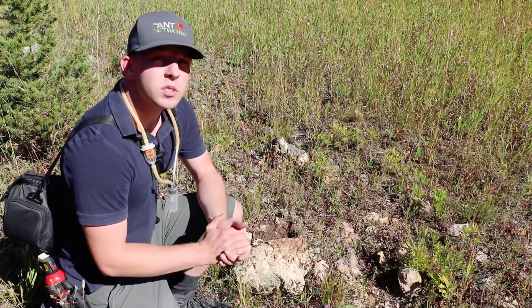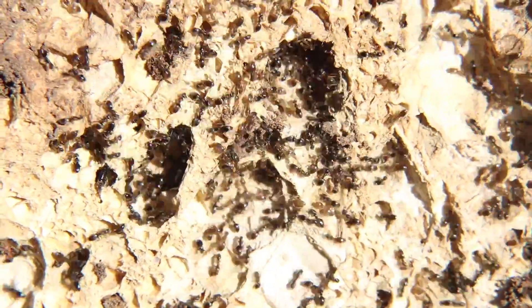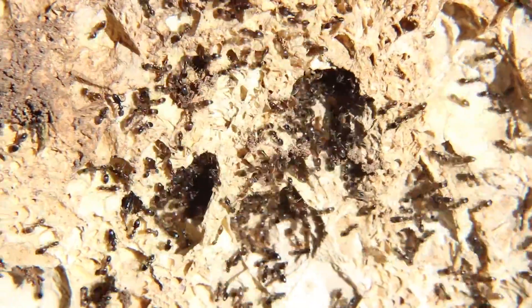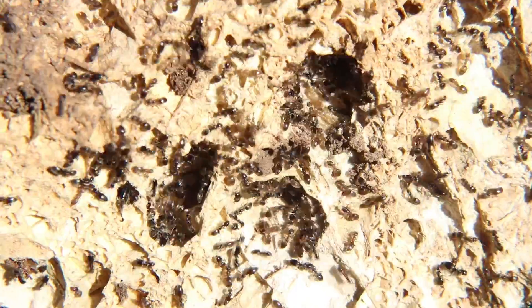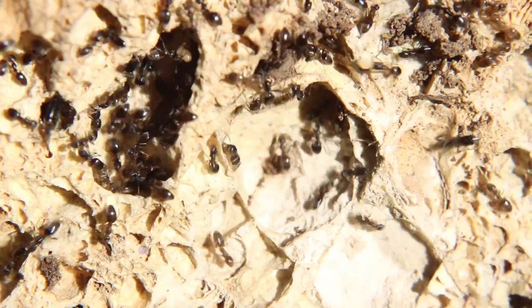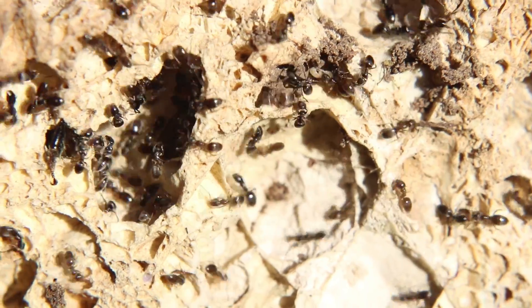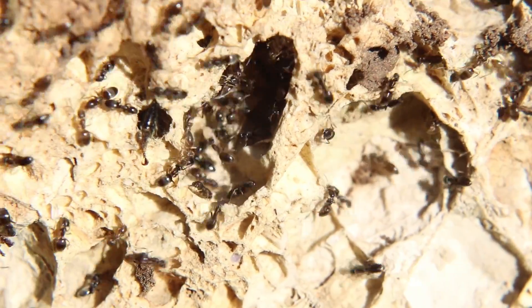This is Tapinoma sessile, the odorous house ant. These smelly little ants actually extend across the entire continent of North America, and as far as I'm aware there's actually only one species, which is Tapinoma sessile. In different populations, some colonies are monogamous, meaning they only have one queen, while in others they are polygamous, meaning they can have multiple queens in a single colony.